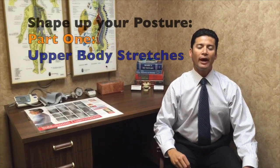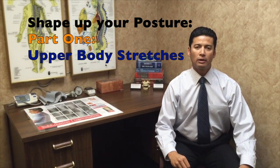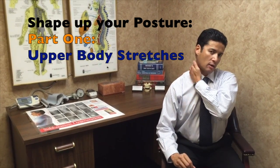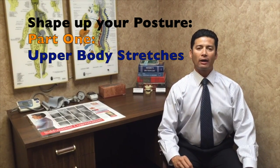What we're going to do is make this a three-part series of how do we correct posture, and we're going to start with stretching number one. What we're going to do is stretch the neck, the shoulders, and also some of the mid-back and lower back. We'll start with the neck exercises on this video.